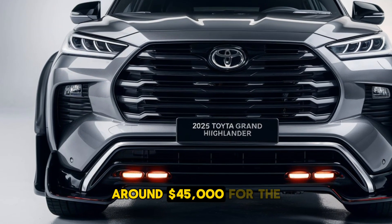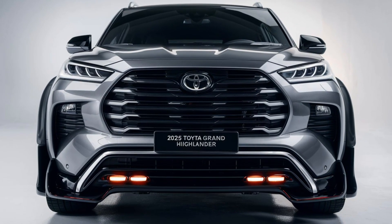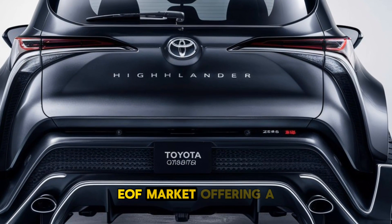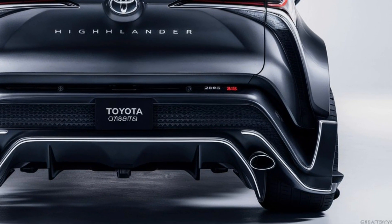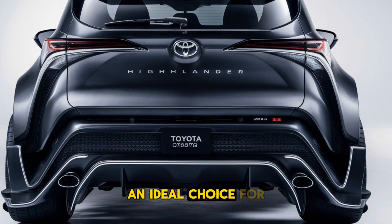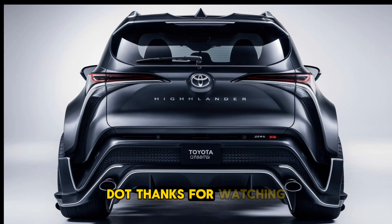Price: The starting price of the 2025 Toyota Grand Highlander is expected to be around $45,000 for the base model, with higher trims reaching up to $60,000 depending on the options and features selected. The 2025 Toyota Grand Highlander is positioned to be a strong contender in the full-size SUV market, offering a blend of spaciousness, luxury, and performance. With its refined design, advanced technology, and focus on safety, the Grand Highlander is an ideal choice for families looking for a versatile and stylish vehicle that can handle both city driving and long road trips with ease.